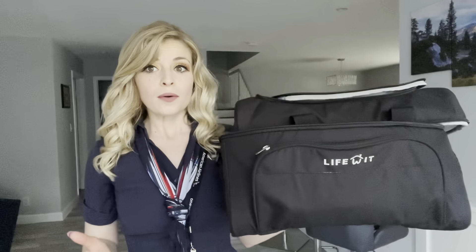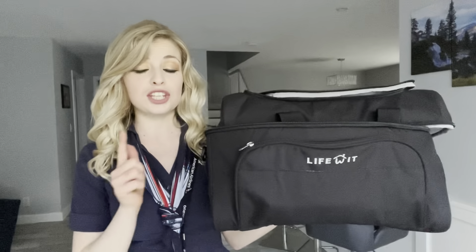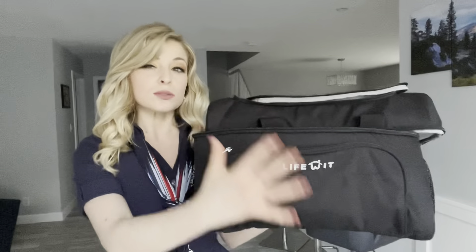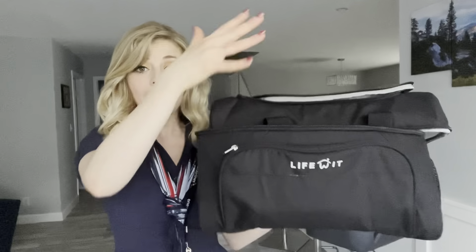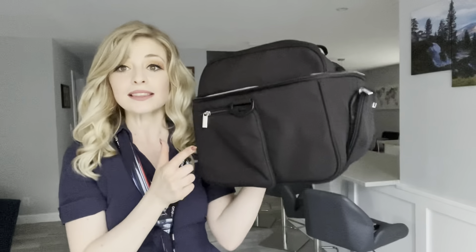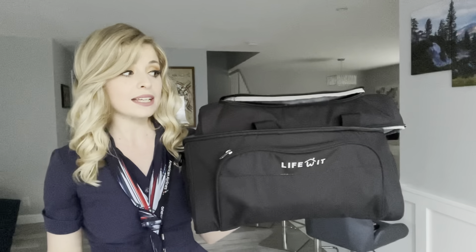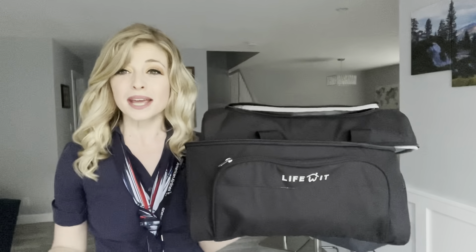At first I thought it was a little bit too big, but I've been able to stop bringing my tote bag and just bringing this because I use it as a purse and a lunch bag. It's made for a cooler bag, but you can definitely put whatever you want in the top, the front pocket, and even in this cute little side pocket. I emptied it out so you can see how spacious it is.